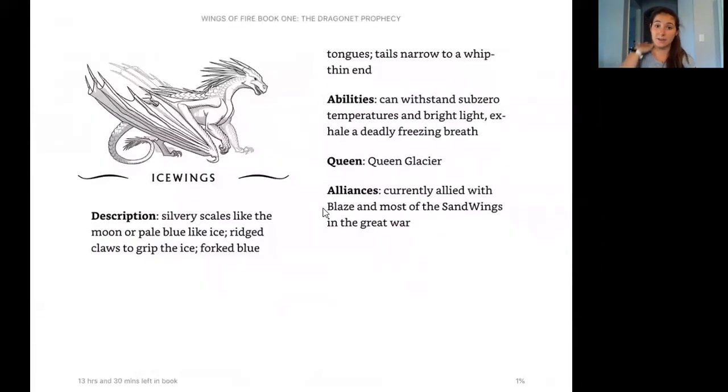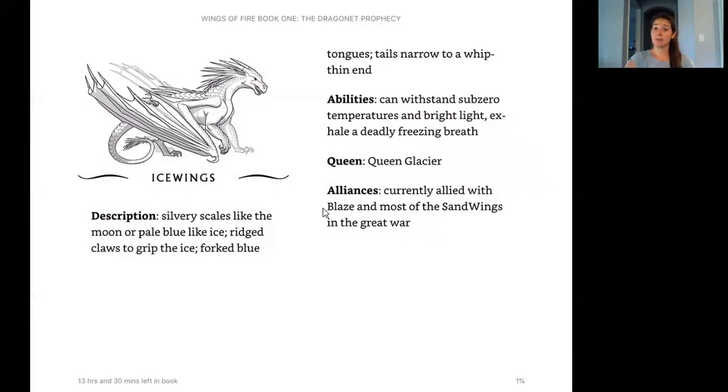Next we have the Ice Wings — remember, Blaze was allied with the Ice Wings. Their description: silvery scales like the moon or pale blue like ice, rigid claws to grip the ice, forked blue tongues, and tails that narrow to a whip-thin end. Their abilities: can withstand sub-zero temperatures and bright light, and exhale a deep, deadly freezing breath — kind of the opposite of breathing fire. Their queen is Queen Glacier, and they're currently aligned with Blaze and most of the Sand Wings in the Great War.